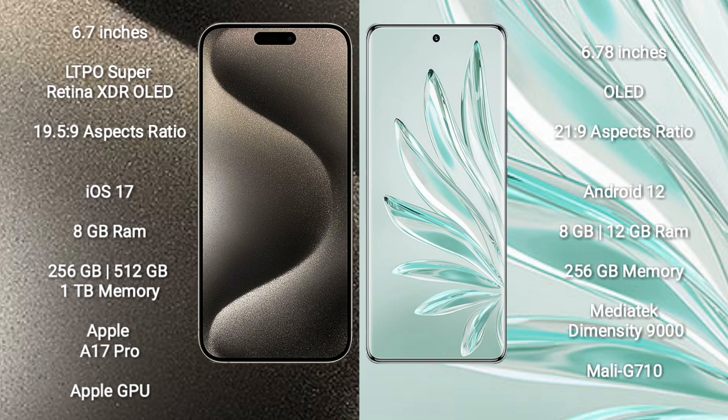iPhone 15 Pro Max runs on the iOS 17 operating system. Honor 70 Pro Plus runs on the Android 12 operating system.